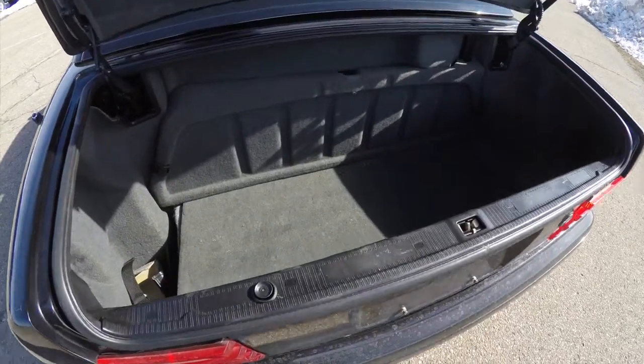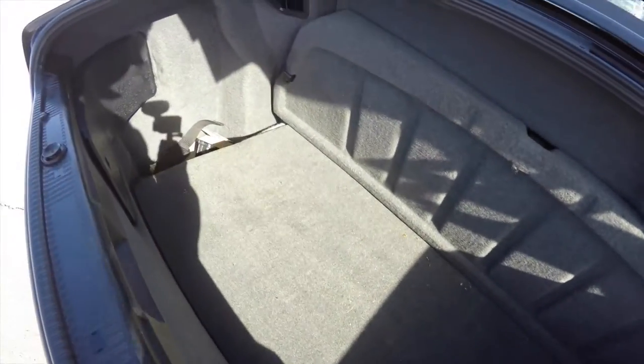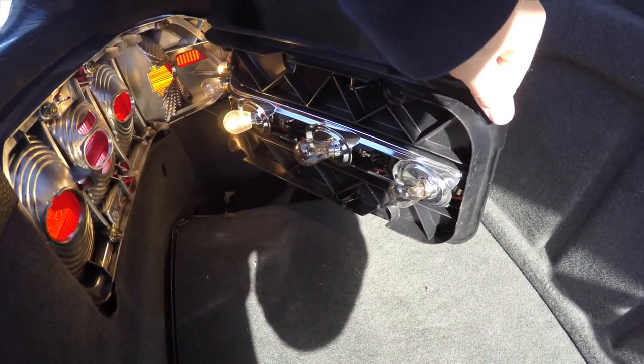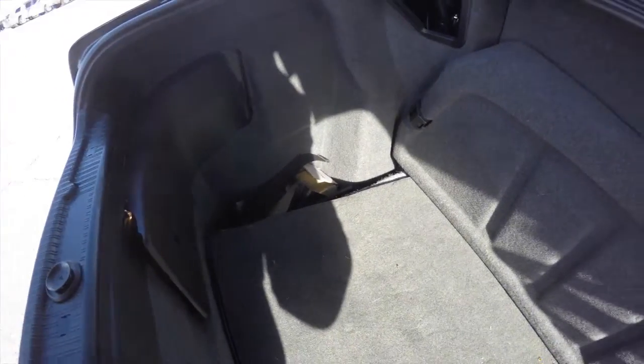Taking a look at the luggage area — for a convertible, it's relatively deep, though not very wide because of the top mechanism. However, it will fit a couple of day bags or so. Another really nice feature of this car is the ease of light bulb changing: you just pull this panel out and they're right there, which is pretty handy.